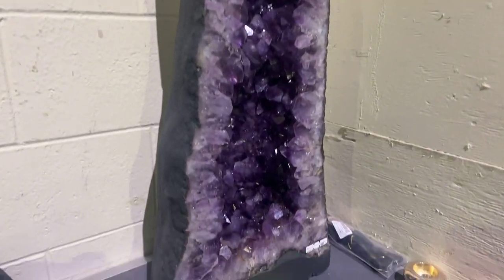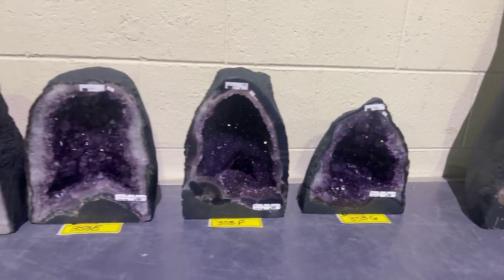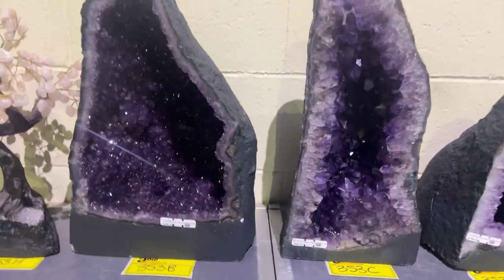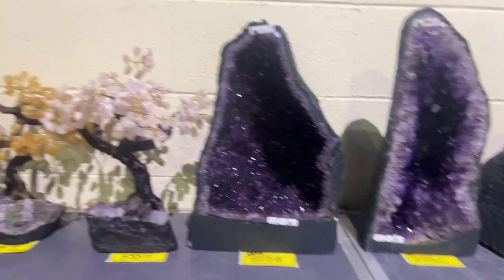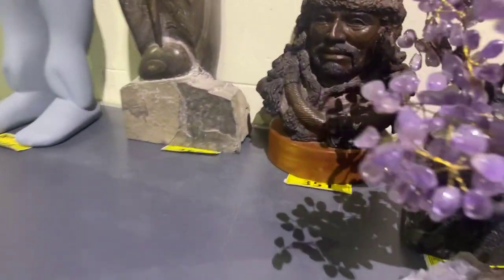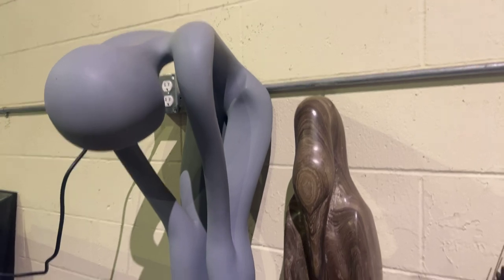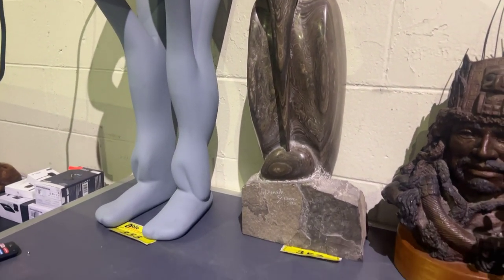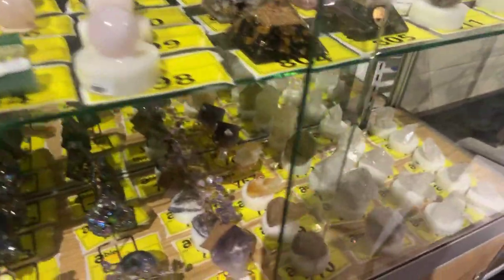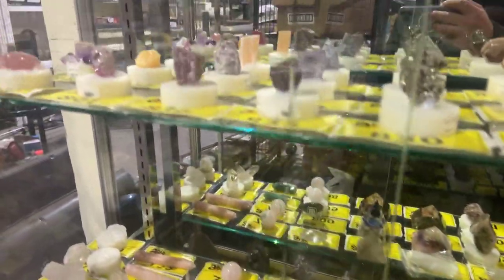We also have a very nice selection of geodes. Look at the sparkle in these amethyst geodes — that big one there is over 130 pounds. These ones are just absolutely fabulous. Cathedral style, with white edges. We've got geode amethyst trees and citrine trees as well. These sculptures are done by famous artists. You can look up all the descriptions online at ableauctions.ca. There's a lot of smaller pieces in different colors, shapes, and sizes.